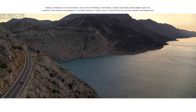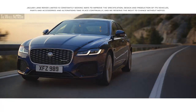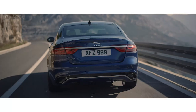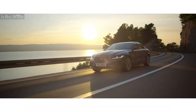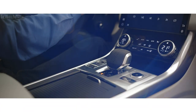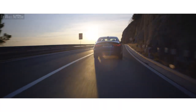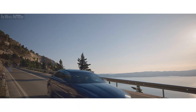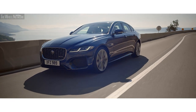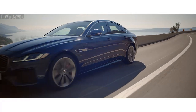The new XF has Jaguar performance at the heart of its DNA. The vehicle is engineered with a strong, lightweight body shell, delivering enhanced handling and sporting performance with improved fuel efficiency. Intelligent driveline dynamics monitors the road hundreds of times every second.